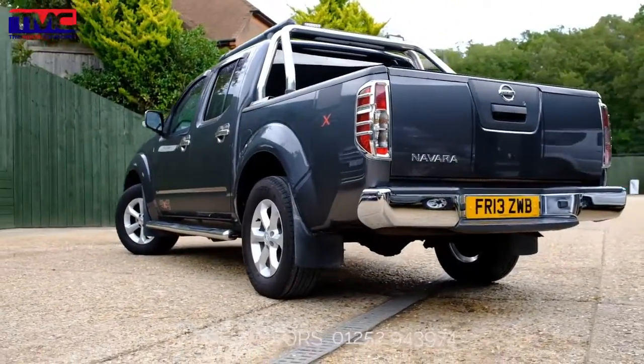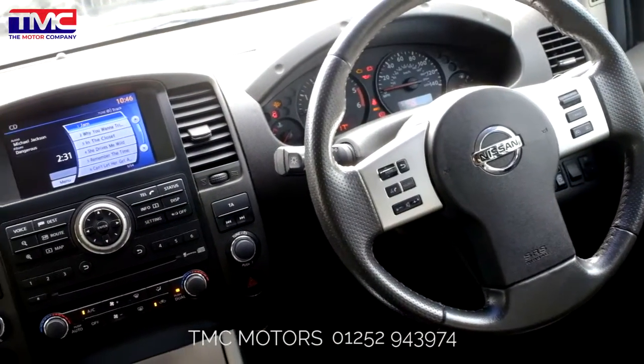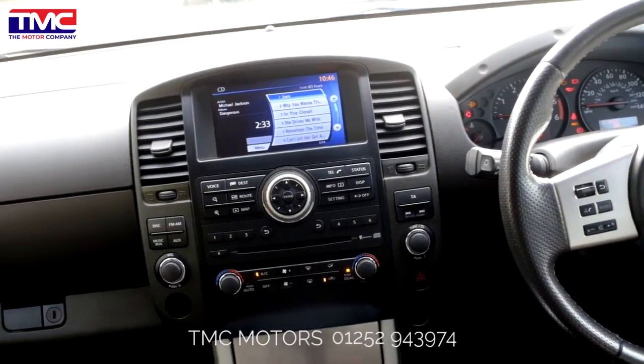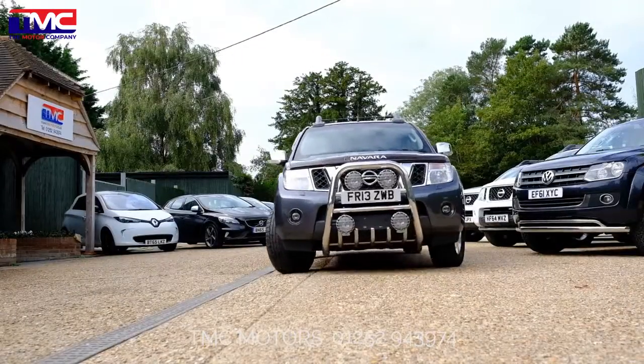All of our vehicles are inspected and fully valeted to the highest standard prior to sale, and our experts and highly trained team of specialist consultants can guide you through the choices available, helping you make that right decision.